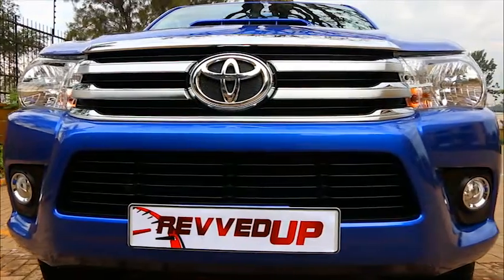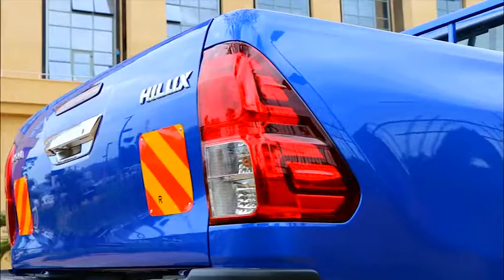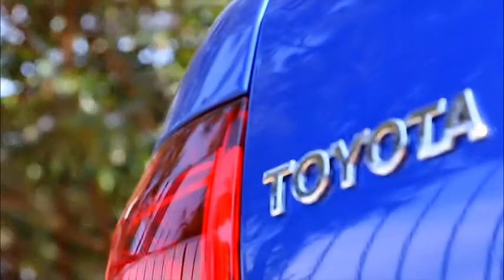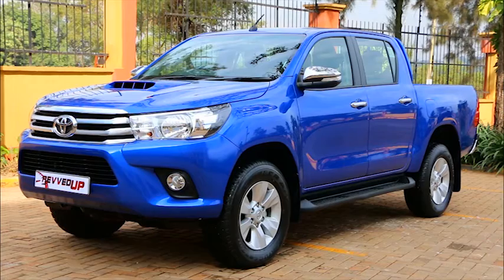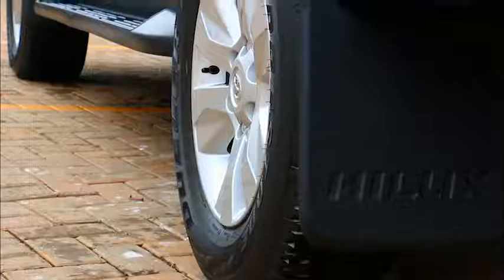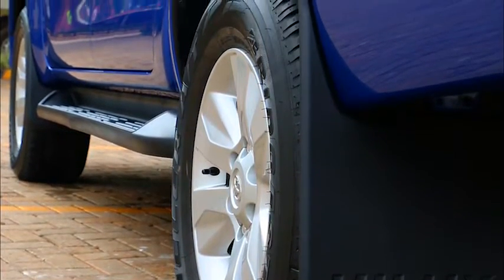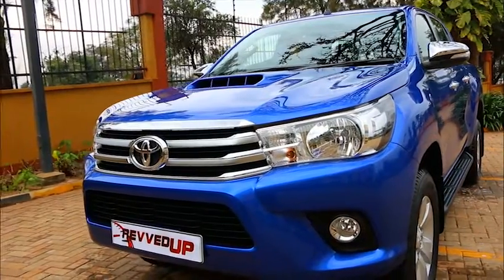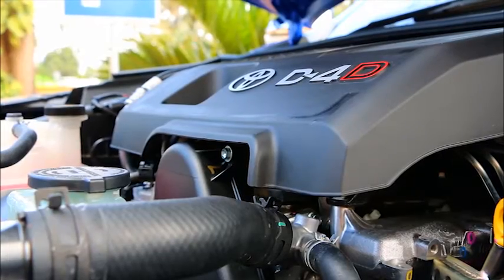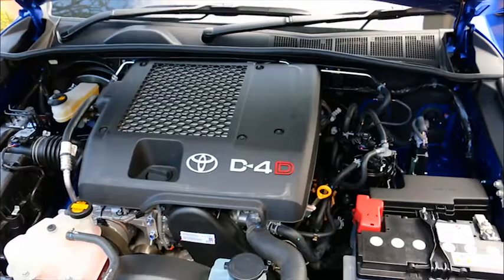Since 1968, the Toyota Hilux has been the benchmark of quality for pickup trucks, and the same holds true today. The new 2016 Hilux is particularly outstanding because it has accumulated all the benefits from previous models and incorporated them into an improved and modern design. Toyota has gifted this pickup with an even stronger four-cylinder 3.0 litre diesel engine capable of producing 154 horsepower.